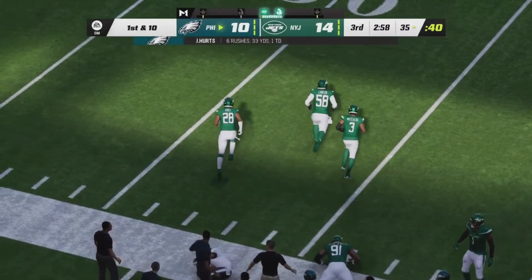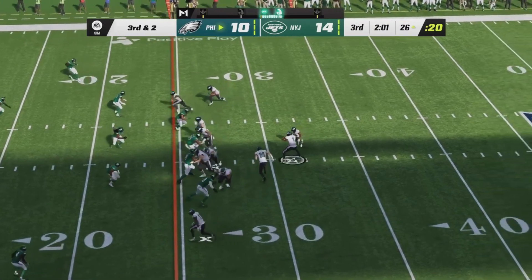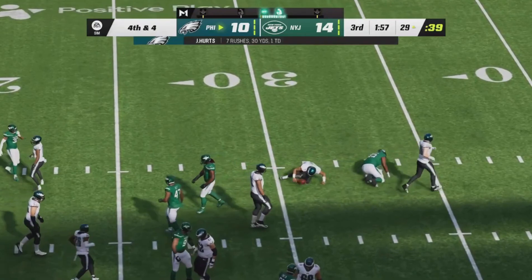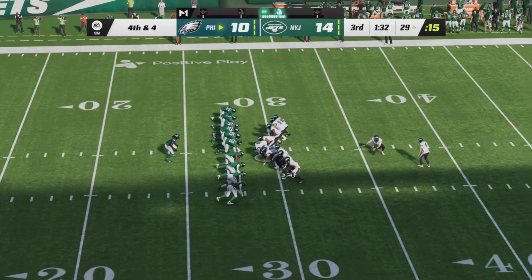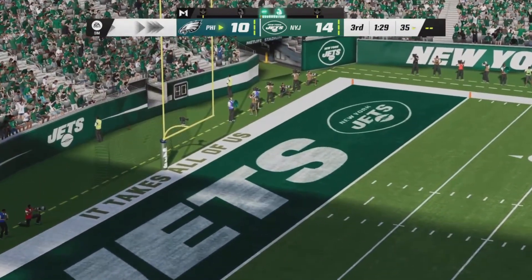He is brought down at the Jet 35-yard line. Third and two, good pressure there from the Jet front four. Hurts going to take a read option right side — he is tackled for a loss of two. Jake Elliott with a 46-yard attempt, looking to cut the deficit down to just a single point. The kick is on the way and it is good.